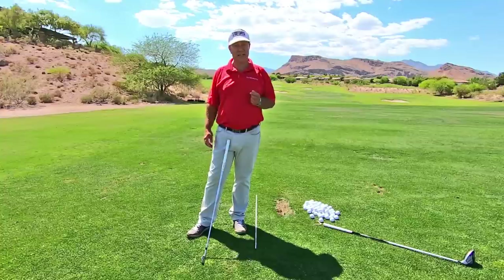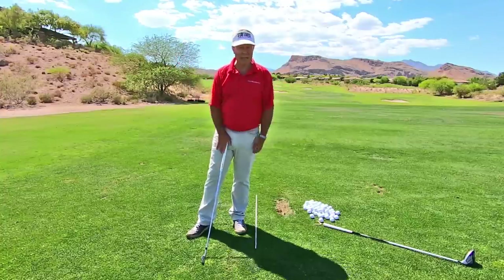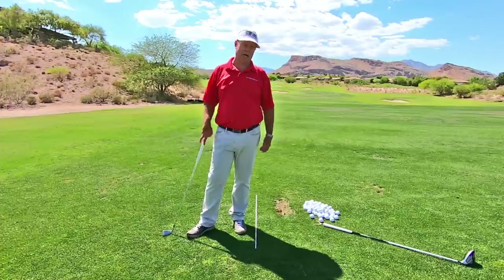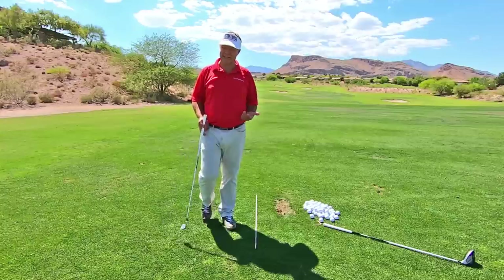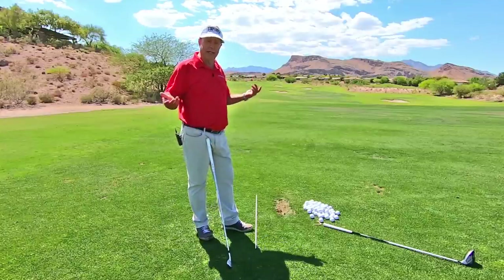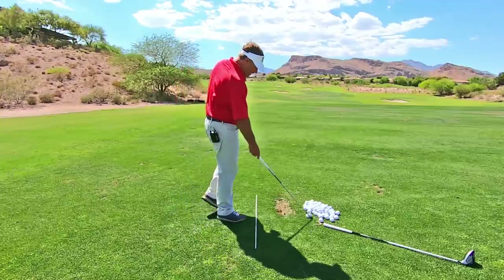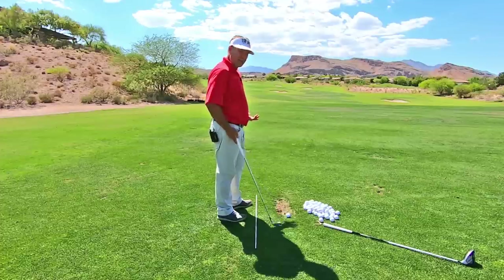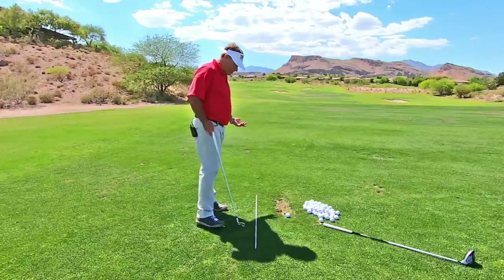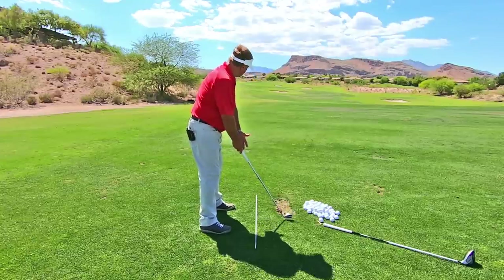And you'll think you're hitting all these bad shots when really some of those are actually probably pretty good, but you have no idea because you're not aligned properly. This is just so simple, and nobody other than me is harping about it. You've got to be square to the target. So how are we going to do that? It's real simple.